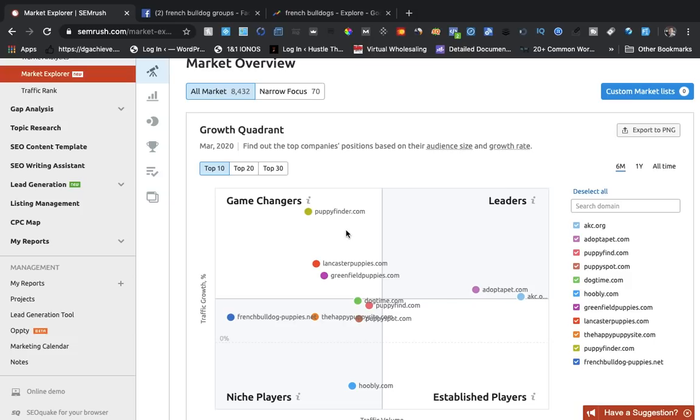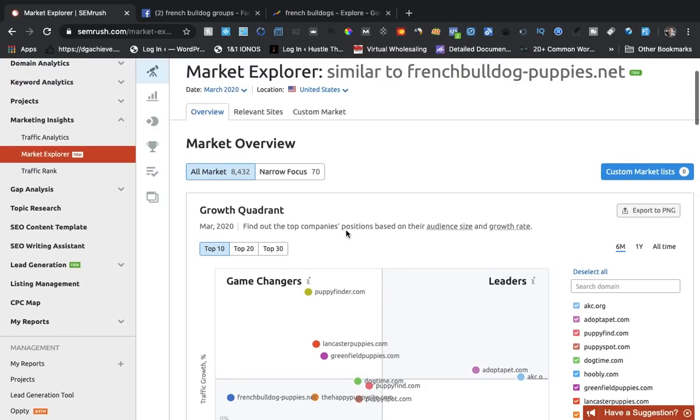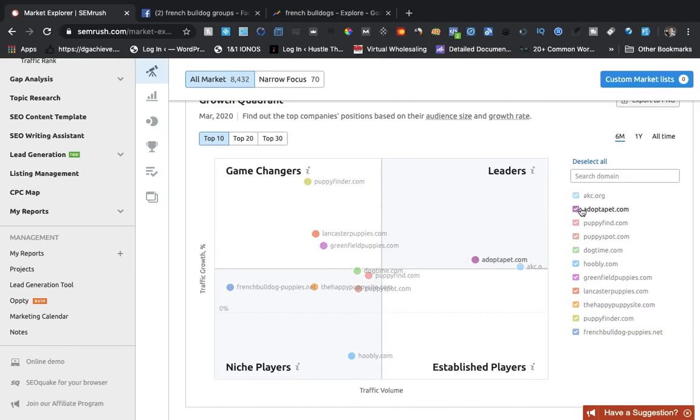In this example I'm using French Bulldogs, but they're a lot different than pit bulls or English Bulldogs. Pit bulls are pretty active — you can take them running. French or English Bulldogs can go into heat strokes; their health considerations are different. So people pick up education on these new dogs they just got, and right here SEMrush is going to bring up all these websites.